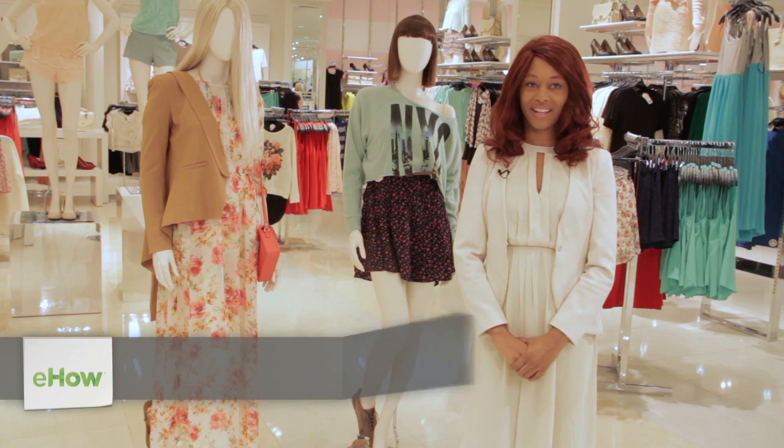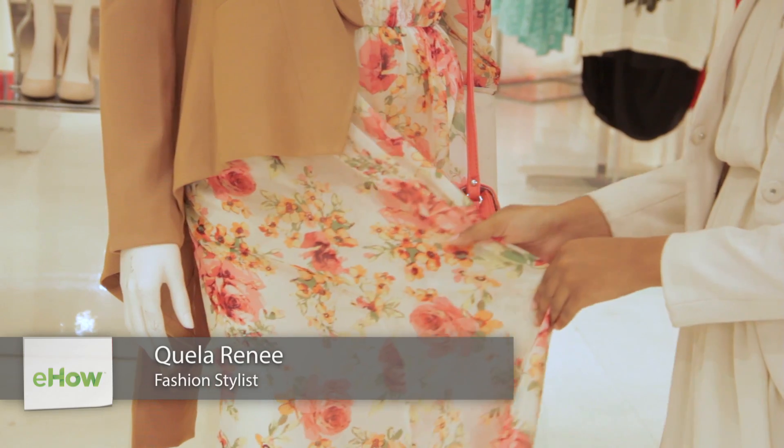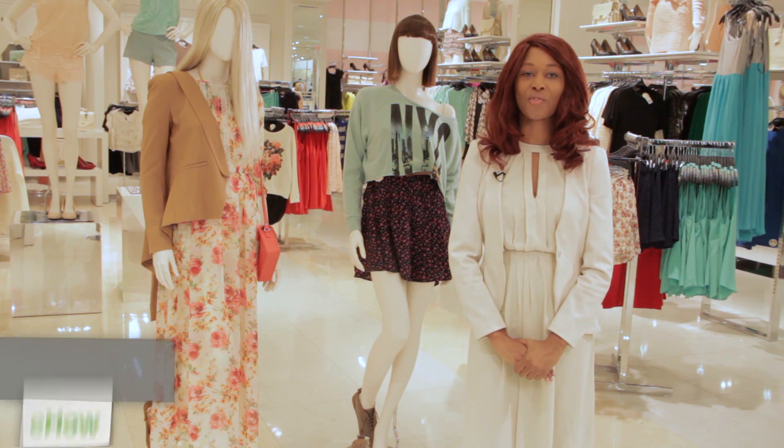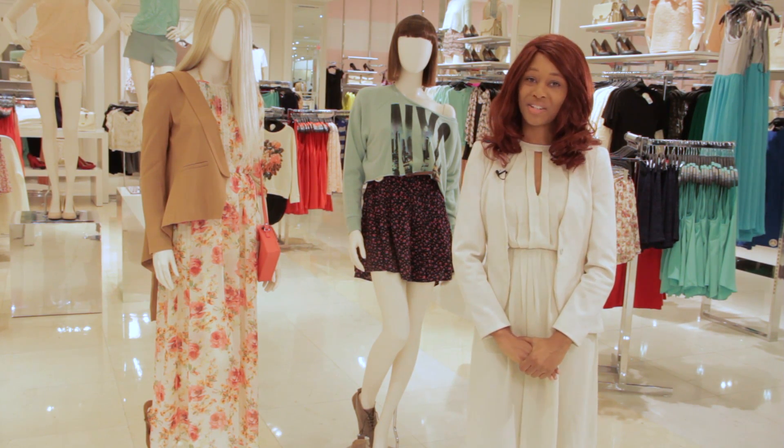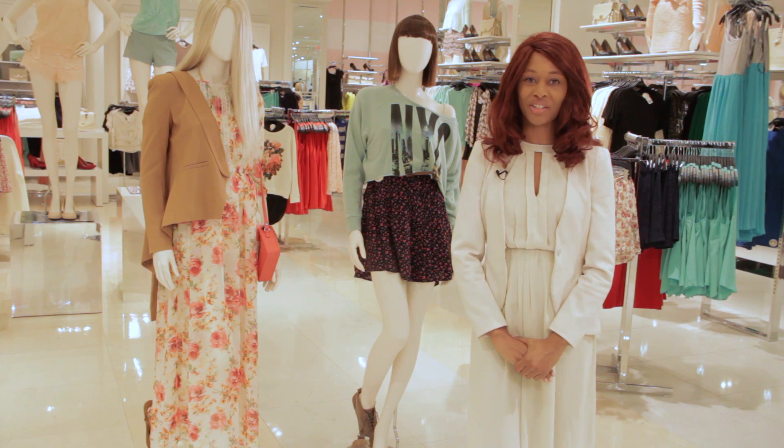Hi, I'm Quayla Renee and I'm going to show you how to style a floral dress. All of our pieces today will be coming from Forever 21 at the Westfield Santa Anita Mall, but you may have many of these already in your closet.